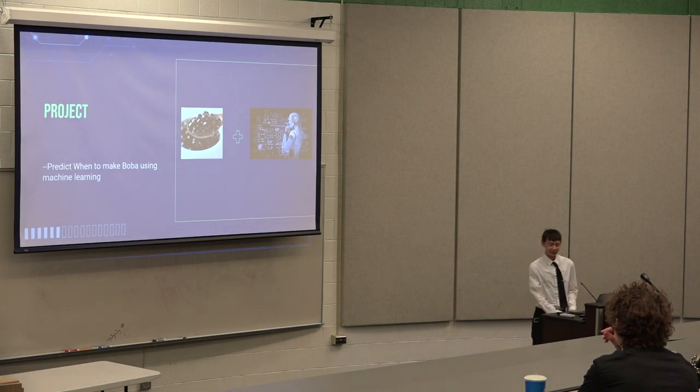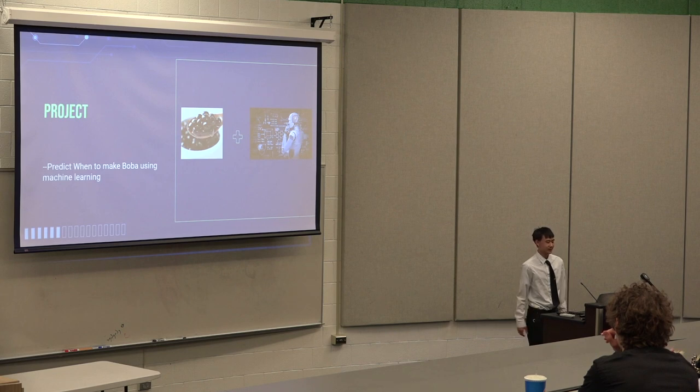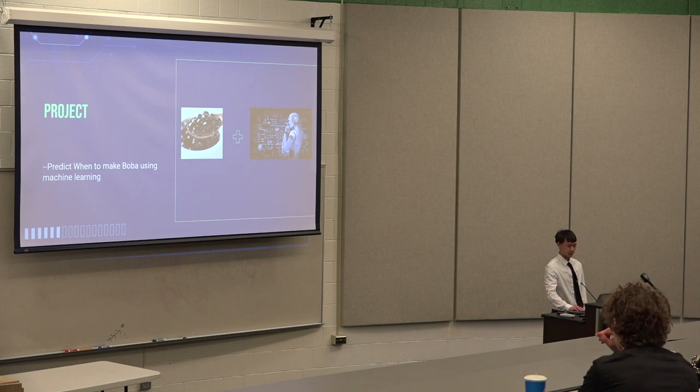My project — I wanted to make a prediction. I work at a mobile shop, so I wanted to make an algorithm to predict when I should make the mobile when I work. And that's using machine learning. That's pretty much what my project was.